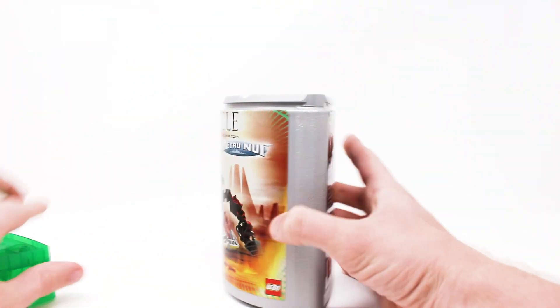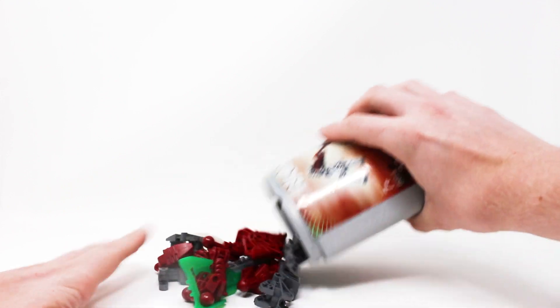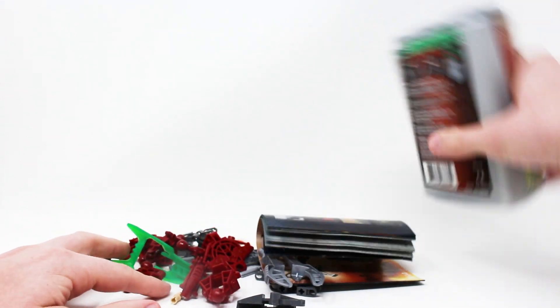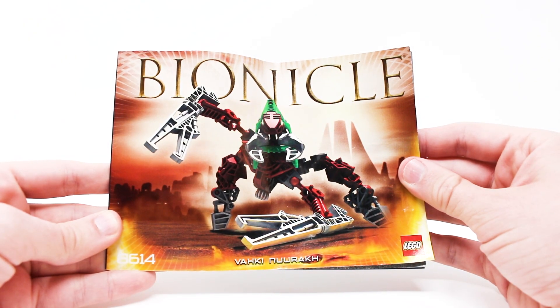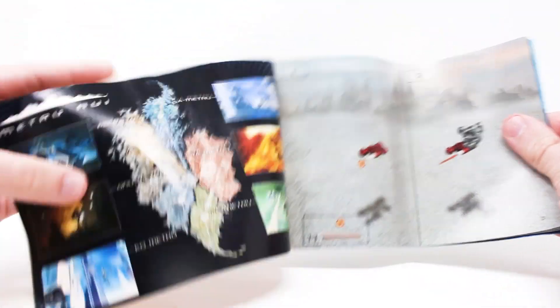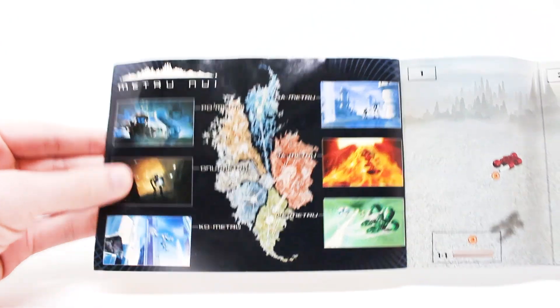There goes any resale value this set had — but oh my gosh, fresh Bionicle pieces! Of course you get one instruction manual that has 19 pages of building. Lego just does not do this anymore. It gives you an entire map of Metru Nui at the back, and it explains how to put the set into the canister.